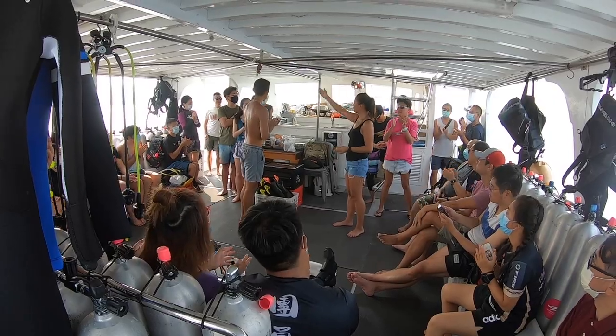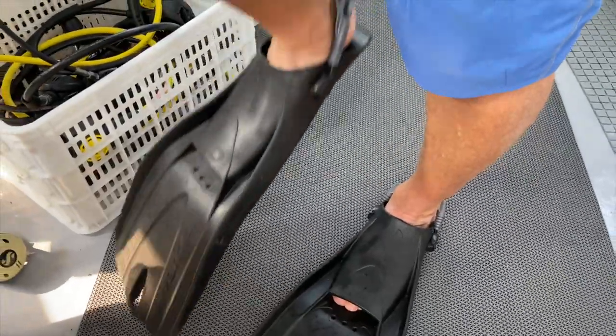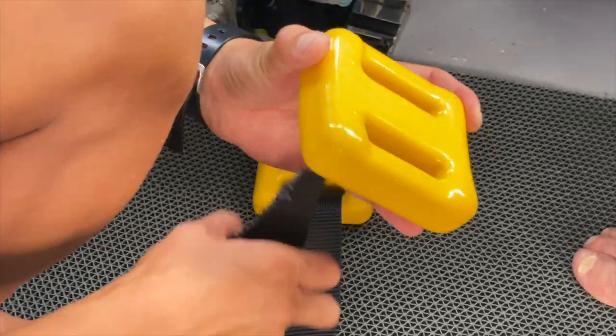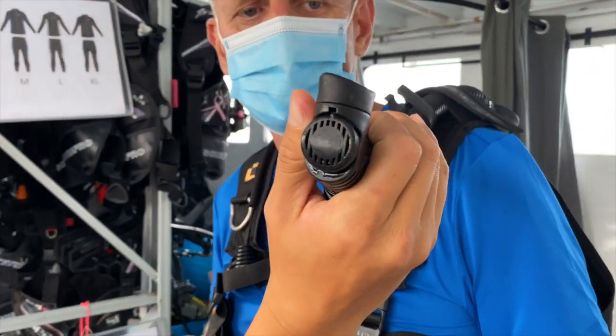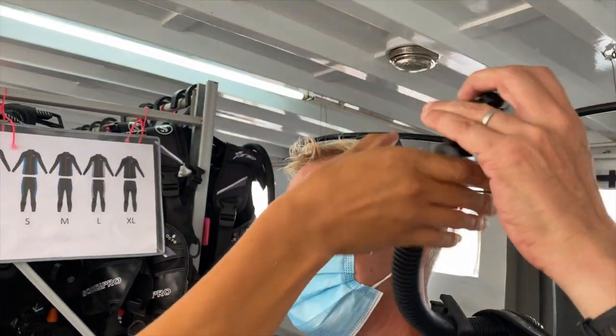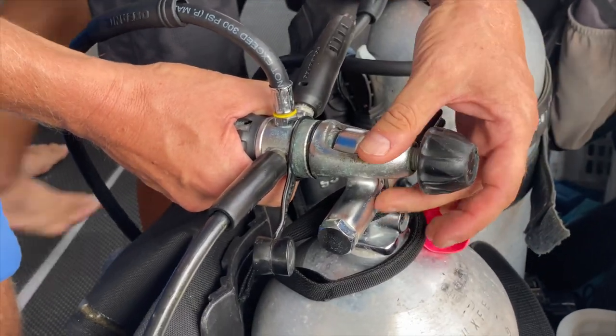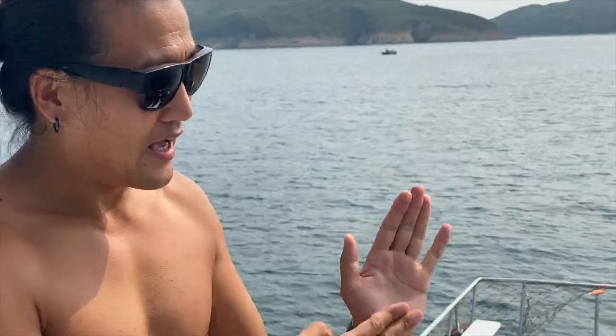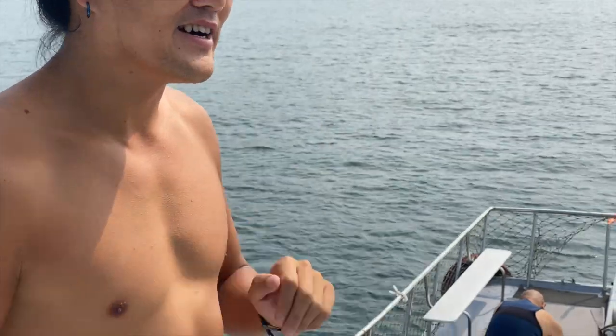After a quick introduction to all the facilities on board, it's time to prepare all the gear and re-familiarize myself with how to operate it. We grab a tank and set everything up. Once that is done, David takes me up on deck to go over the all-important hand signals.